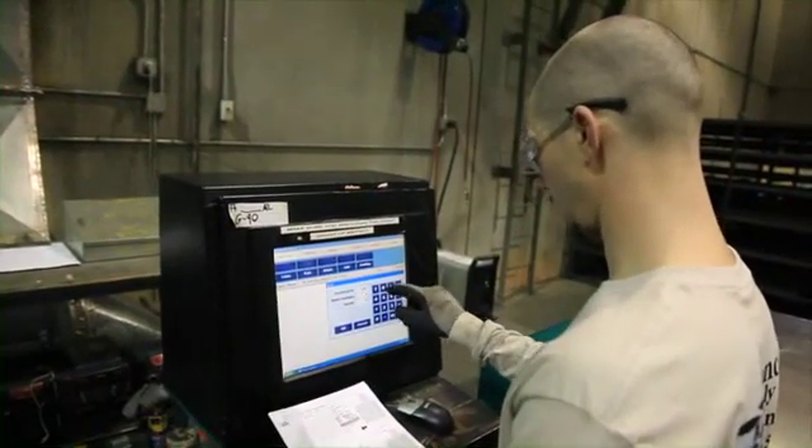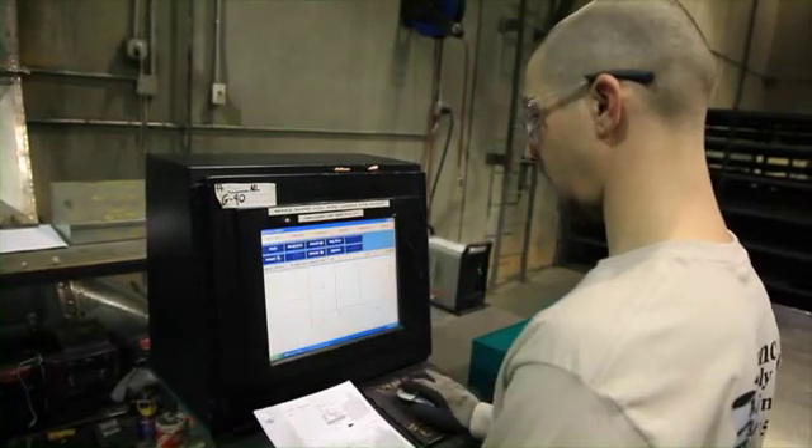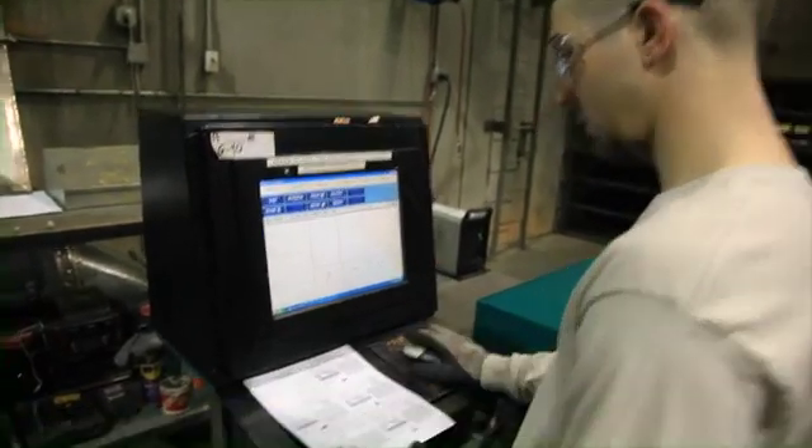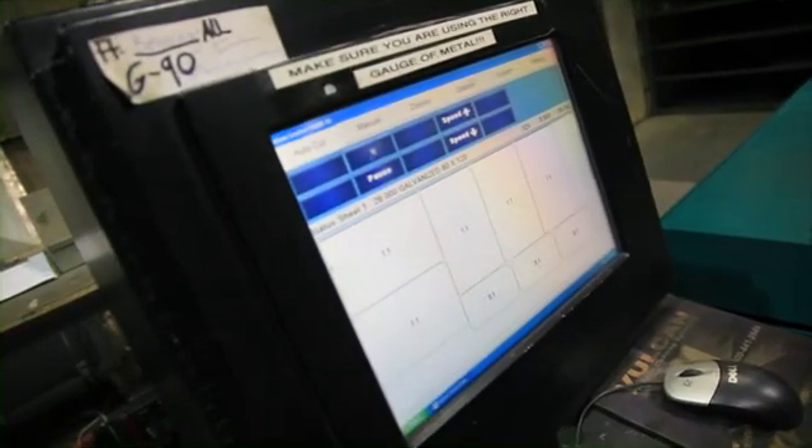The B&R Control is the most advanced CNC machine control in the world, superior to all competitors. It gives you the largest HVAC fitting library, the easiest input, and the best material nesting of any other, period.